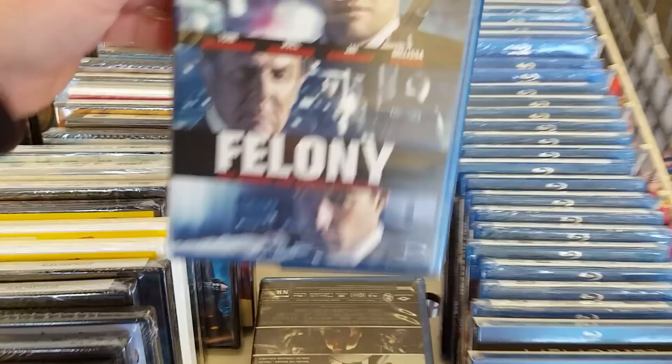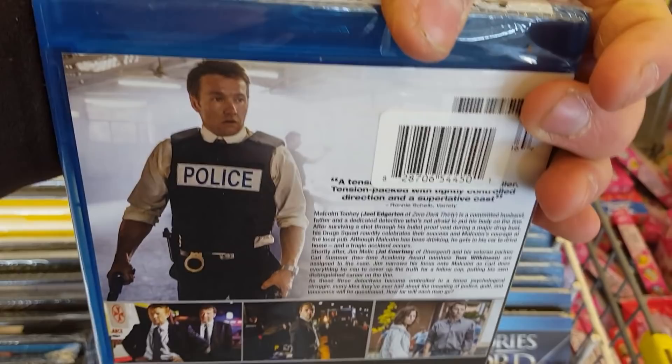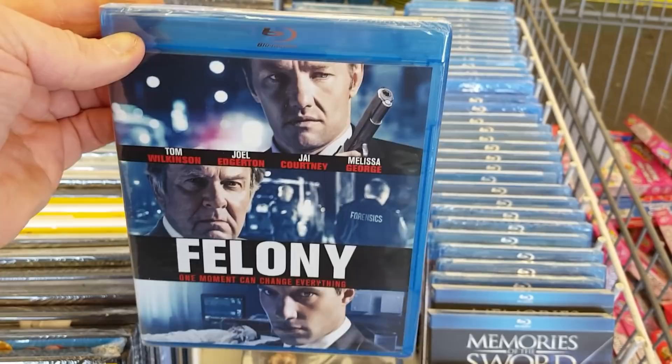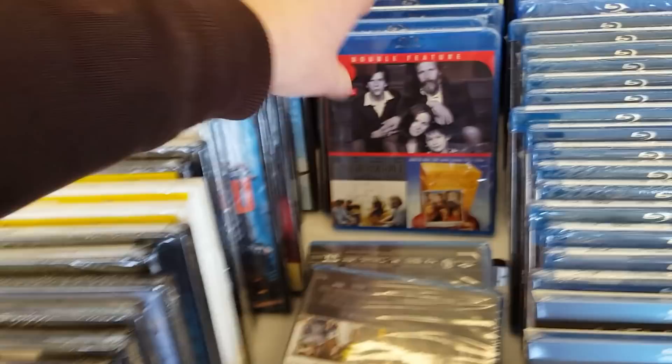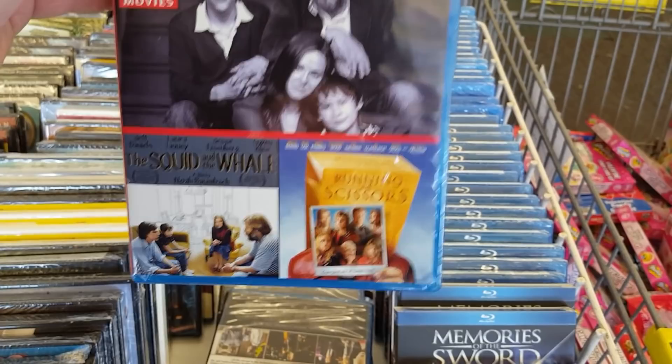Never heard of Felony either but it kind of looked cool — definitely let me know if you guys have seen this one. There's a two-movie double feature of Running With Scissors and The Squid and the Whale. I've only seen The Squid and the Whale, which is a really phenomenal film, but I haven't seen Running With Scissors. Snow Girl on Blu-ray, Behind the Lines, Seal Team 8.